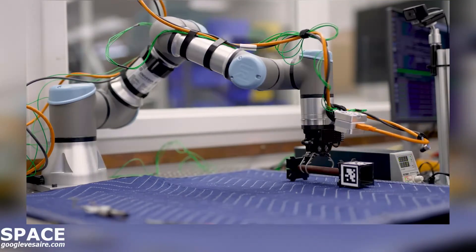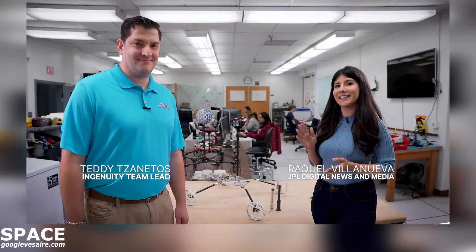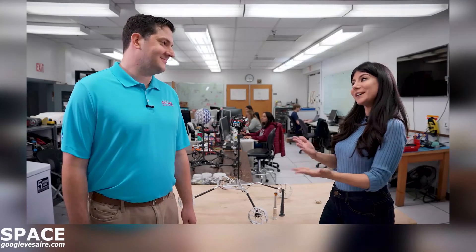Here at the Surface Robotics Lab, testing is being done on future Mars helicopters. Teddy Sanatos is here with us today to talk about the helicopter that started it all, Ingenuity. Teddy, what's the latest?